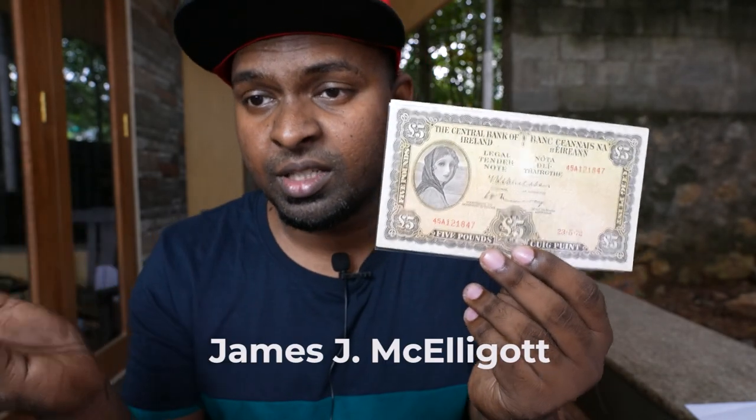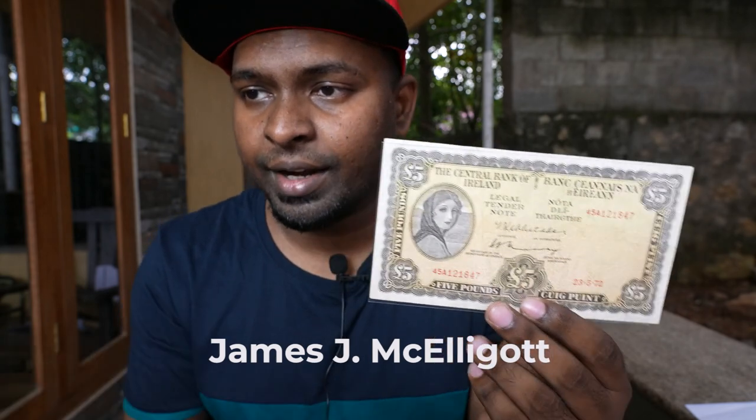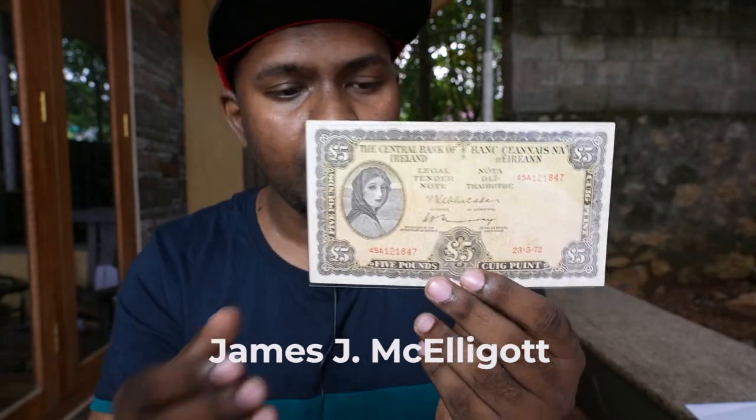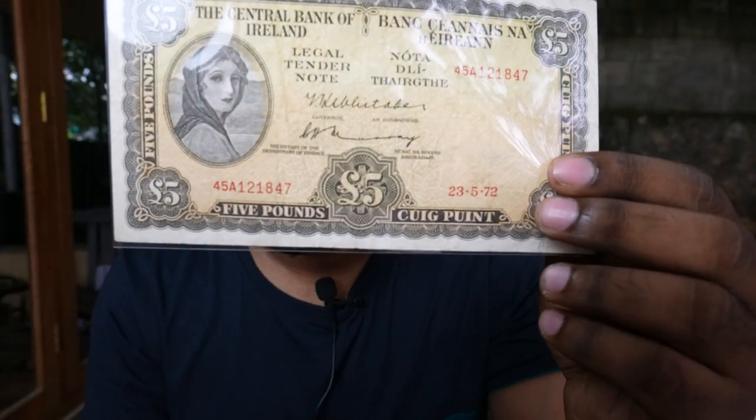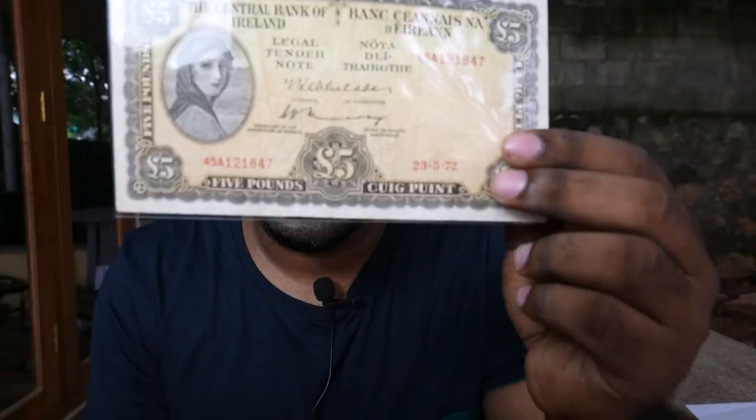On this particular banknote you can also see the signature of Governor James J. McLeod and the Secretary of the Department of Finance in the center. You can see the signature of James J. McLeod prominently in the center of the note.